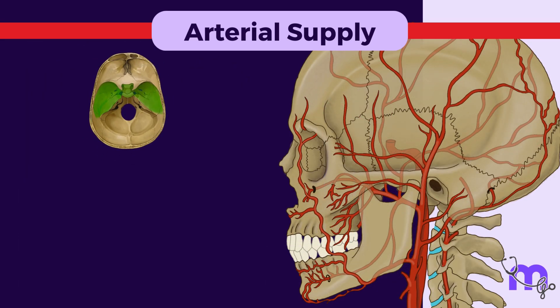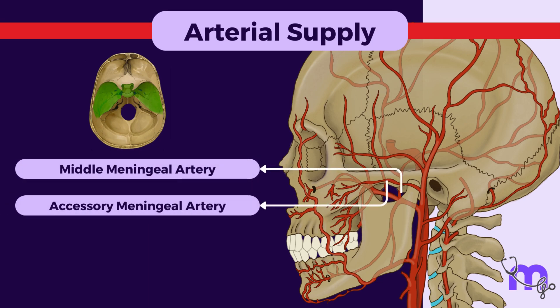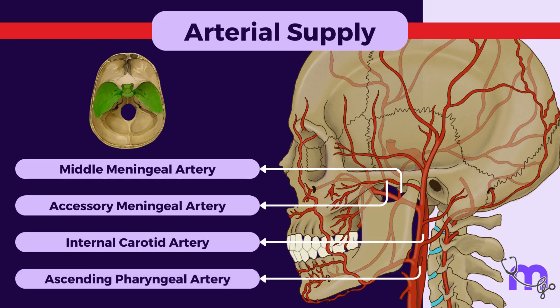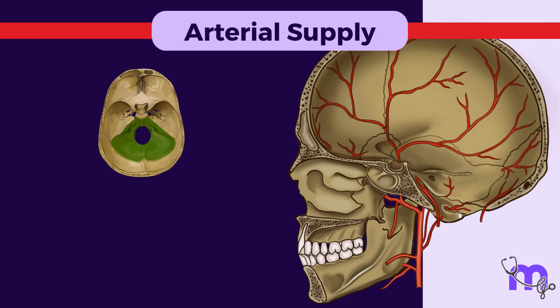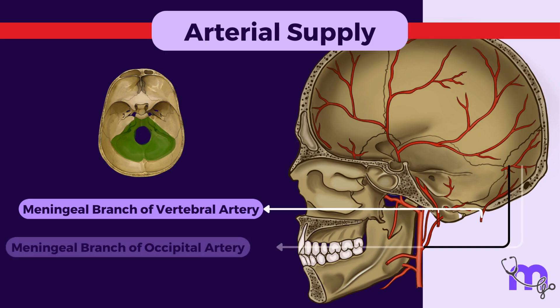The dura of the middle cranial fossa receives blood supply from the middle and accessory meningeal arteries, as well as meningeal branches of the internal carotid and ascending pharyngeal arteries. The dura of the posterior cranial fossa gets its blood supply from the meningeal branches of the vertebral and occipital arteries.